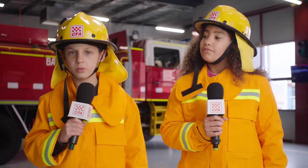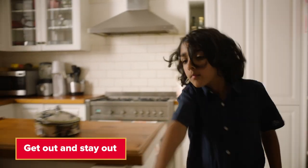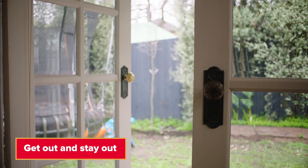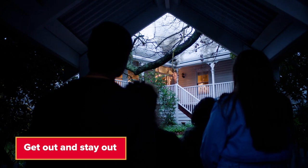So step two is always checking your door before you go through? Yep. Now step three is get out and stay out. Never go back inside a burning house. Not even for our pets? Not for anything. Your job is to keep yourself safe, so get to your safe meeting place and stay there.